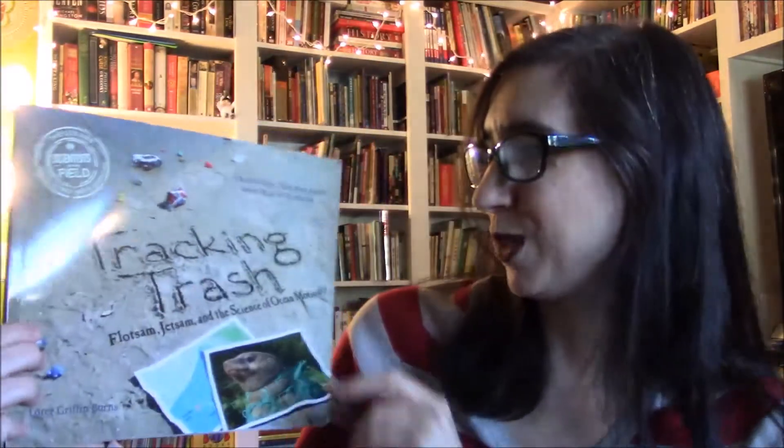Finally I wanted to use Tracking Trash: Flotsam, Jetsam, and the Science of Ocean Motion. It's not specifically about climate change, but it's a fascinating Scientists in the Field book about how scientists took advantage of junk floating in the ocean to track ocean currents and learn more about how they work. It ties in nicely with the theme of pollution as a major issue alongside climate change.